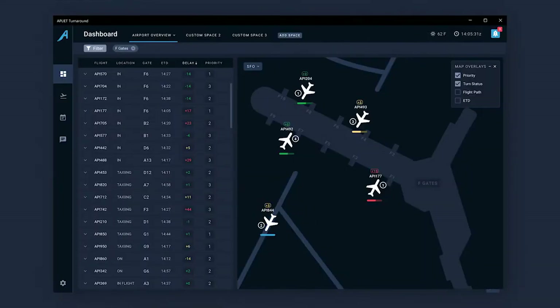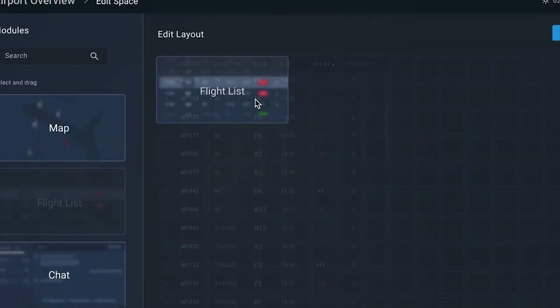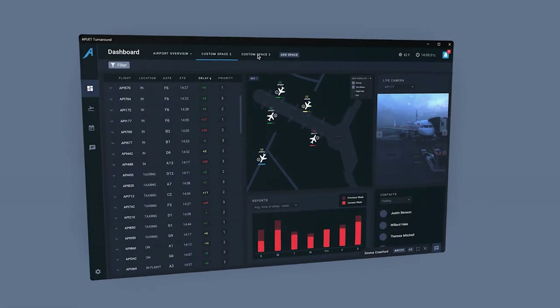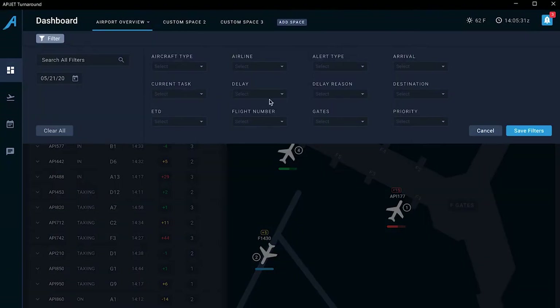Our module-based design allows station operation managers to make informed decisions with a variety of data. Users can customize this dashboard or create new spaces with different module configurations for various use cases. The user can filter the modules on each space to see just the flights they are responsible for or interested in.